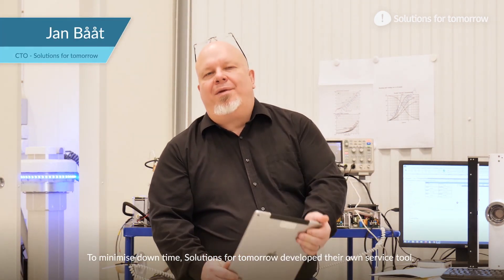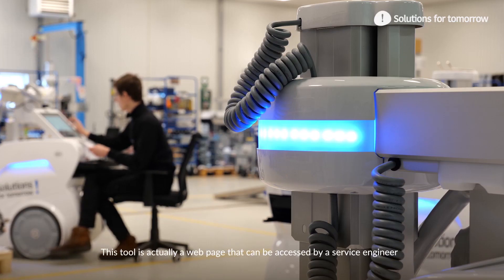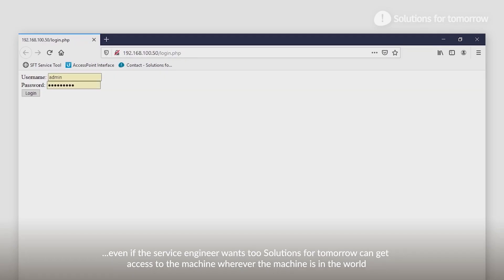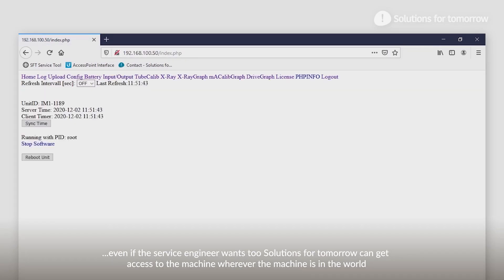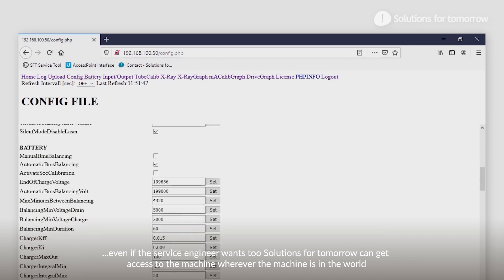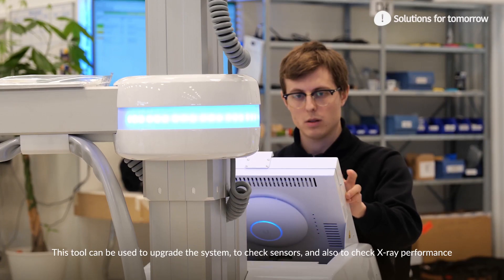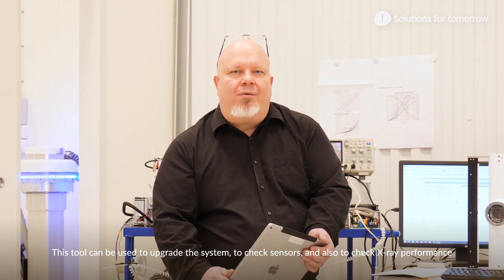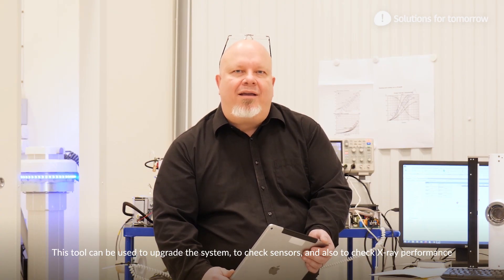To minimize downtime, Solutions for Tomorrow developed their own service tool. This tool is a web page that can be accessed by a service engineer. Solutions for Tomorrow can also get access to the machine, wherever it is in the world. This tool can be used to upgrade the system, check sensors, and also check X-ray performance.